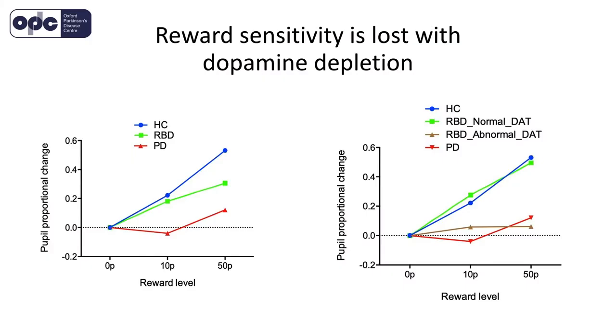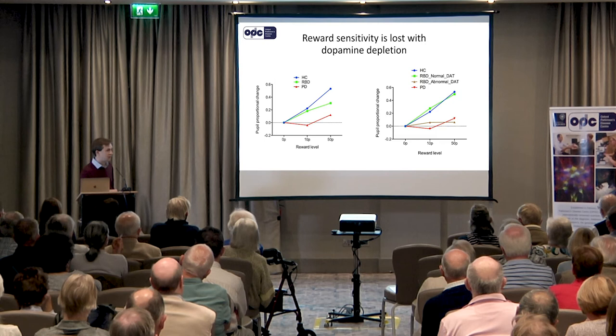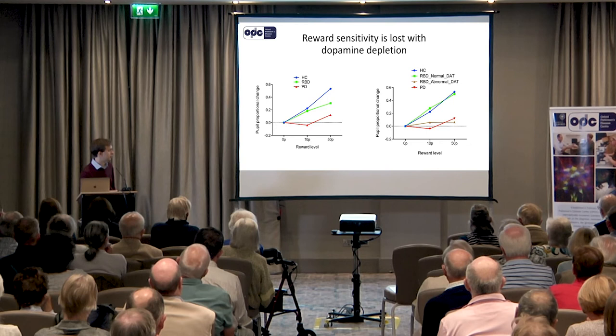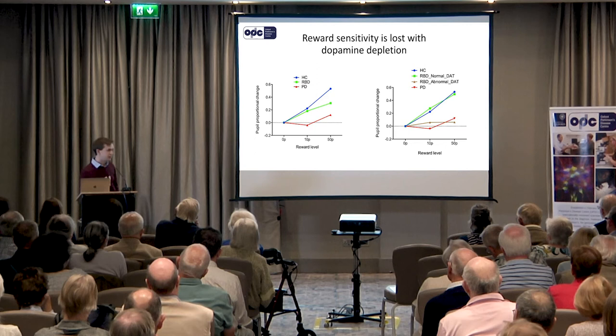The really interesting finding comes when we split the RBD patients according to the amount of dopamine in their brain from the scans. We still have healthy control participants in blue and Parkinson's patients in red. RBD patients with normal levels of dopamine respond to these cues exactly the same way as healthy control participants. On the other hand, RBD patients with abnormal brain scans — who already have a reduction in dopamine — have lost this sensitivity to reward and now look more like patients who have Parkinson's disease. So this test of measuring how much your pupils respond to rewarding stimuli seems to quite accurately describe how much dopamine you've got in your brain.